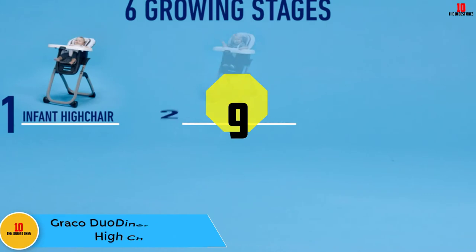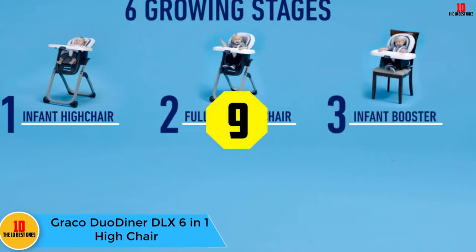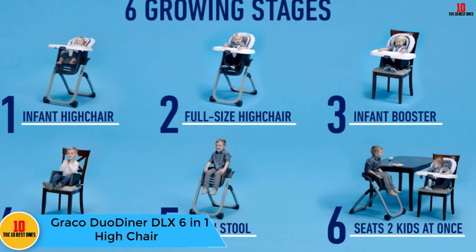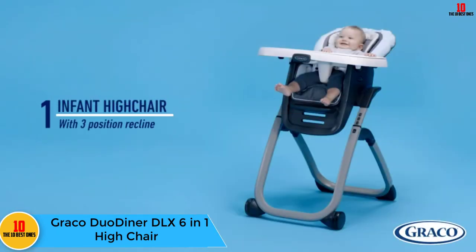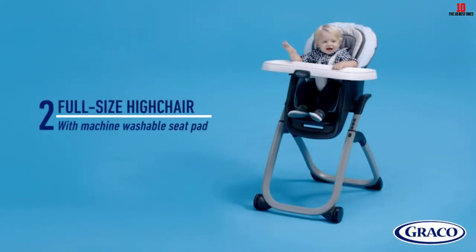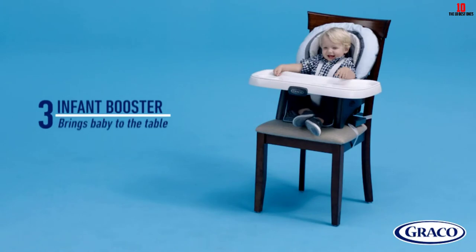Moving on at number 9, we have the Graco Duo Diner DLX 6-in-1 high chair. If you're a parent who's tight on storage space, the Graco Slim Spaces high chair is a perfect choice. When folded down, this high chair is just 8.5 inches, so you can easily tuck it away into a small space when it's not in use.